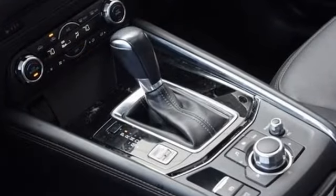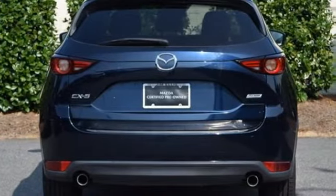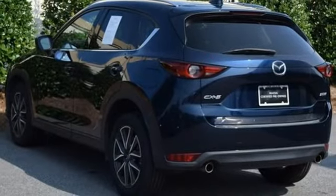Features include Skyactiv G-Engine, front heated leather bucket seats, integrated navigation system with voice activation, Mazda Connect, and Dual Zone Climate Control.